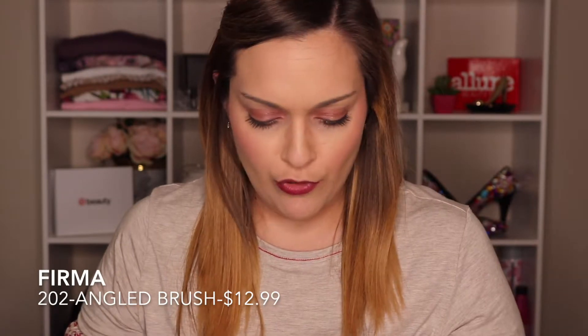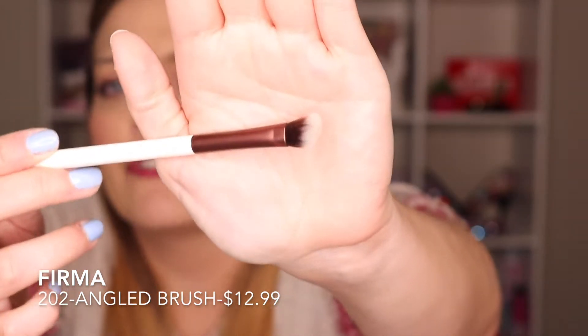The last thing for Ipsy is the Firma 202 brush — a little eye brush. I've actually gotten a contour brush from this brand before and I'm obsessed with it. It's probably one of the best contour brushes I have. The bristles are really dense and packed together, which gives you a nice chiseled look. I have a lot of brushes in this slightly angled type, so to me it's just another brush — but at least it's a good brand.